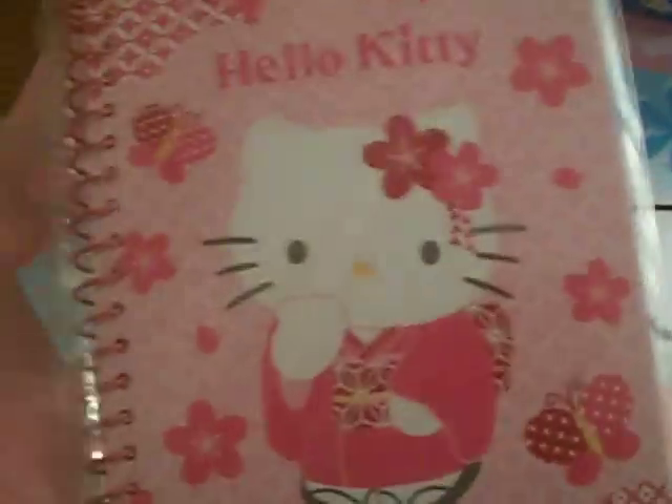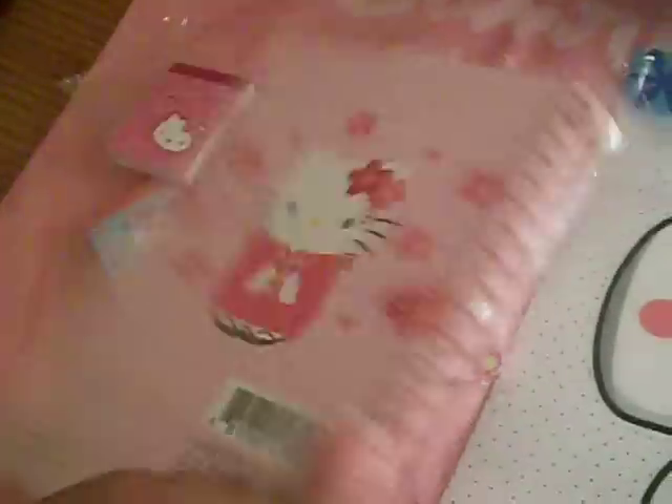I got two of these Hello Kitty ones, and these are a little bit bigger, and they were $1.25. So I got this Hello Kitty in a flower type theme, and this Hello Kitty in a kimono theme. They have some really cute little paper inside.